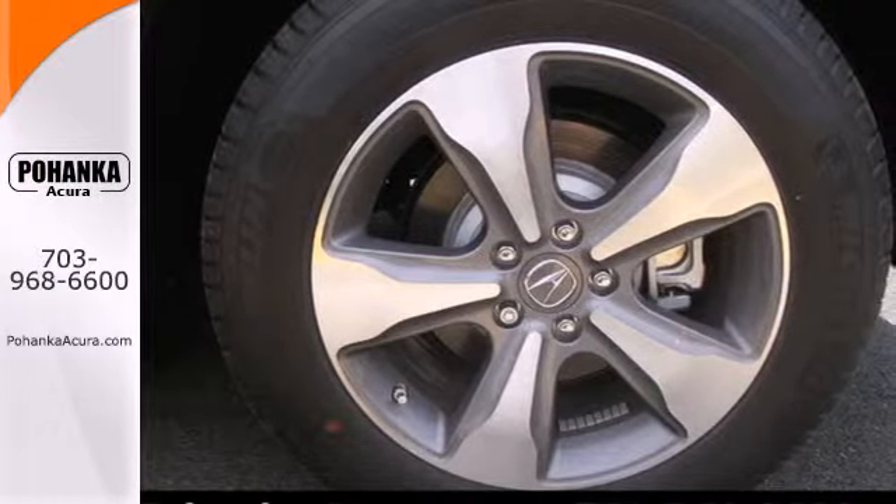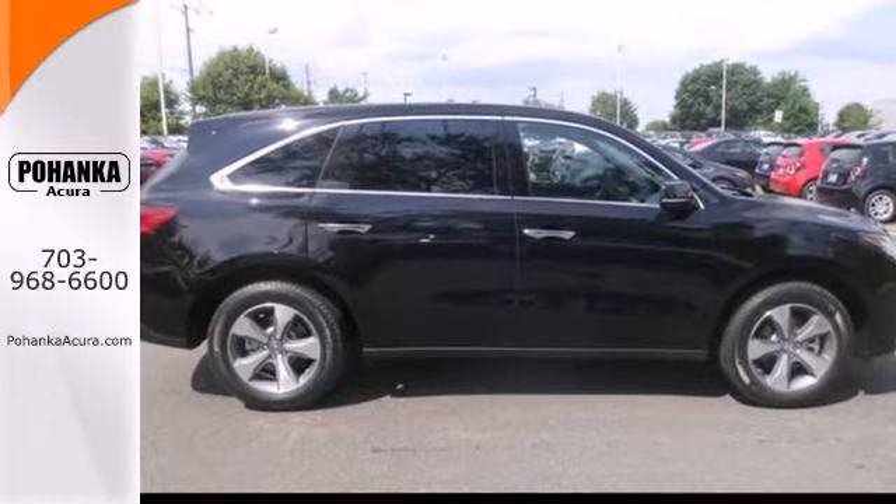This is the perfect luxury crossover for those looking to make a splash. Come take a closer look today.